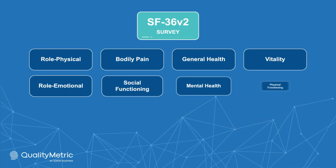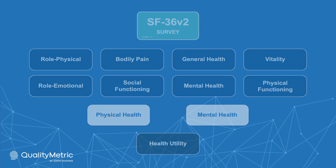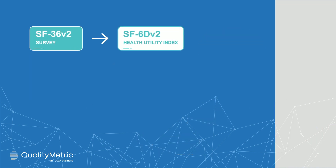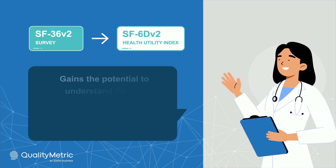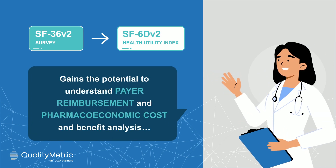In addition to capturing eight health domains and two summary measures, you can also derive health utilities from the items of SF36V2 with SF-6D V2, with the potential to understand payer reimbursement and pharmacoeconomic cost and benefit analysis.